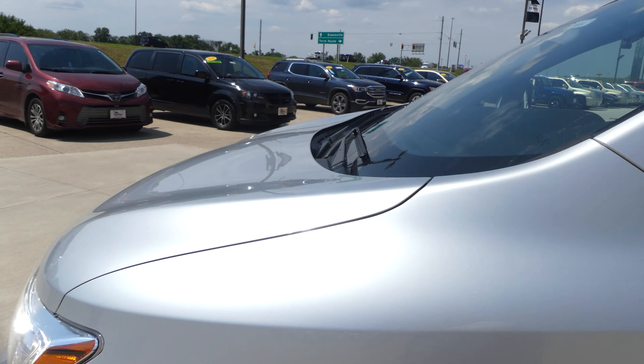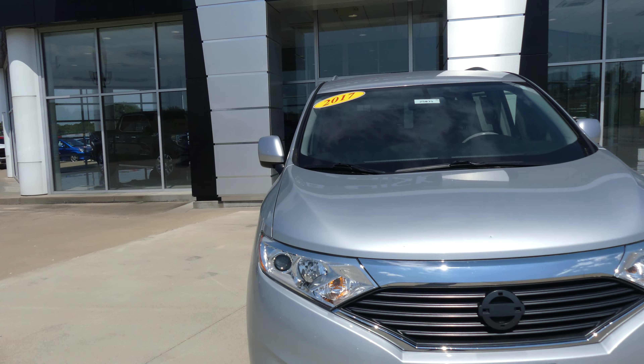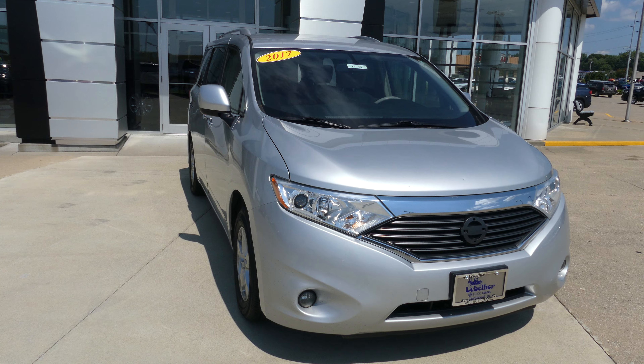Silver metallic exterior paint, finished off with the black Nissan grille. If you have any questions give us a call at 812-882-5574.